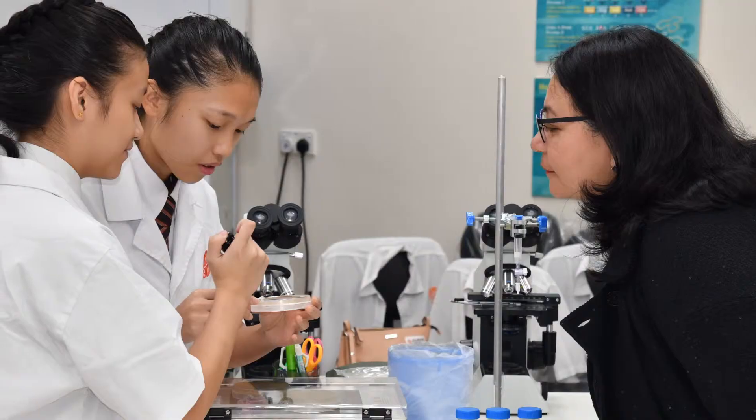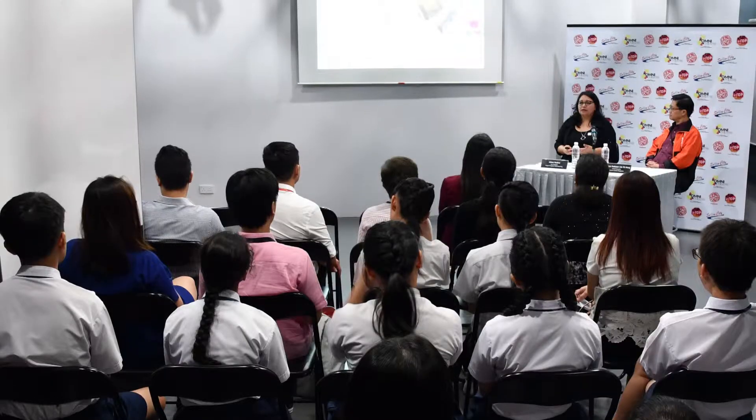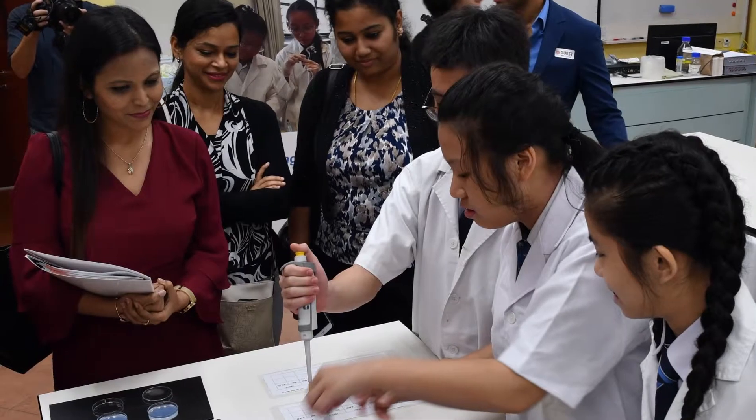The Amgen Biotech Experience is one of the key programs from the Amgen Foundation. The idea is it sparks the interest of students to continue to pursue careers and education in the sciences. A key component is enabling teachers to have the tools necessary to teach the types of science that we do at Amgen.